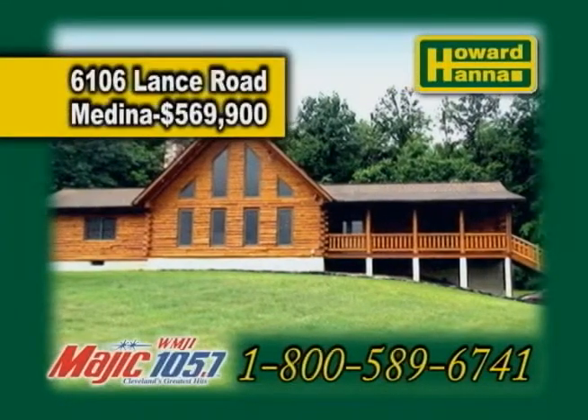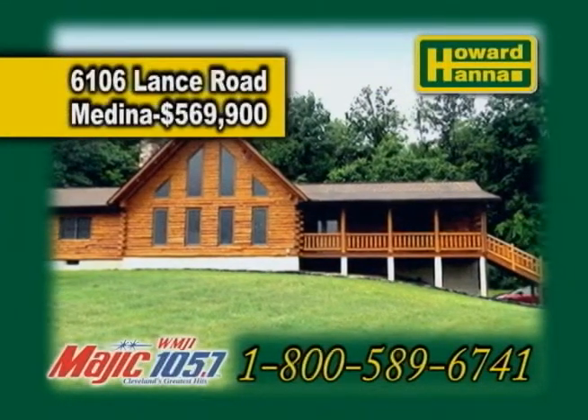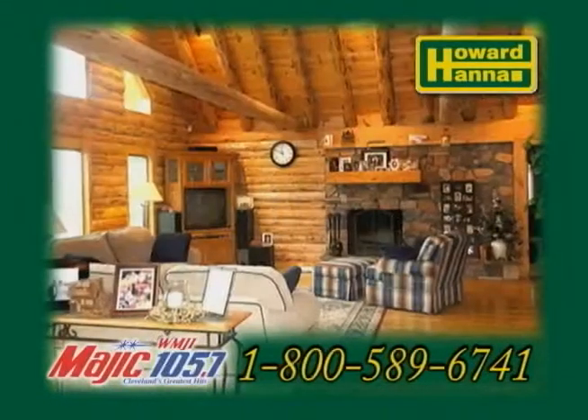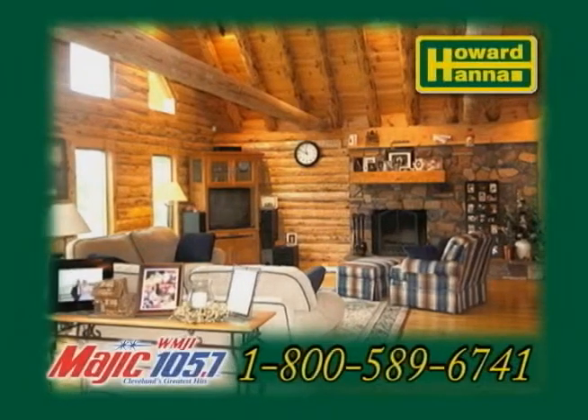A custom log home in Medina. Situated on 10.86 acres of land, this home offers three bedrooms and two-and-a-half baths. The beautiful great room features hickory floors and a stone fireplace.